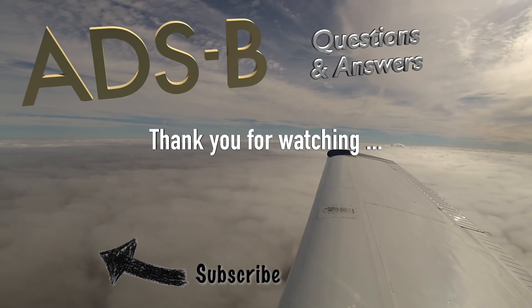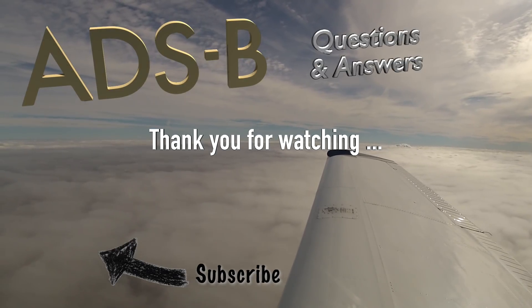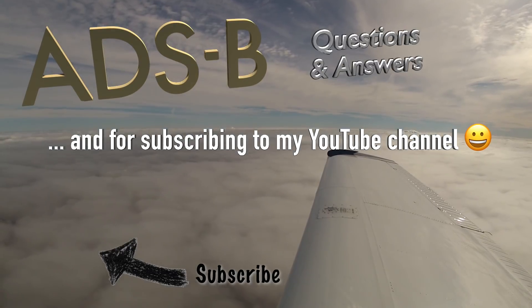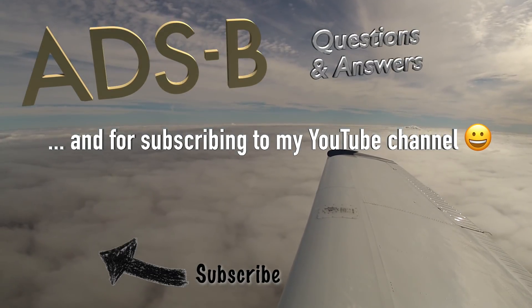If you have other questions about ADS-B that I haven't answered here, write them down in the comments section below. As always, I appreciate a like or a subscription if you enjoyed this video.